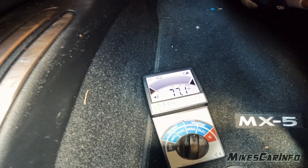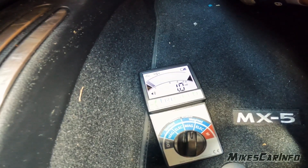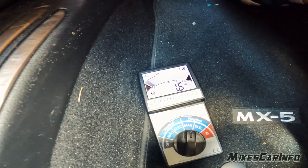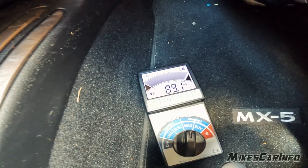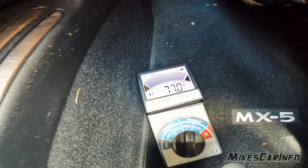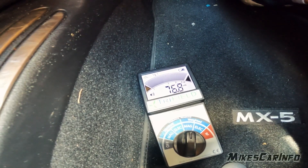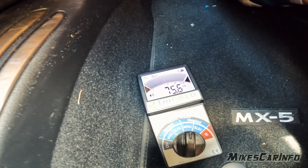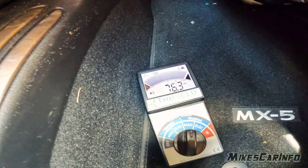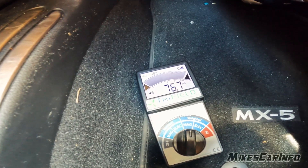All right, turning the engine off. Everything's off, then starting it back up. This is about as non-electric vehicle as you can get — no hybrid, just a gas engine and manual transmission, even with the climate control off right now.